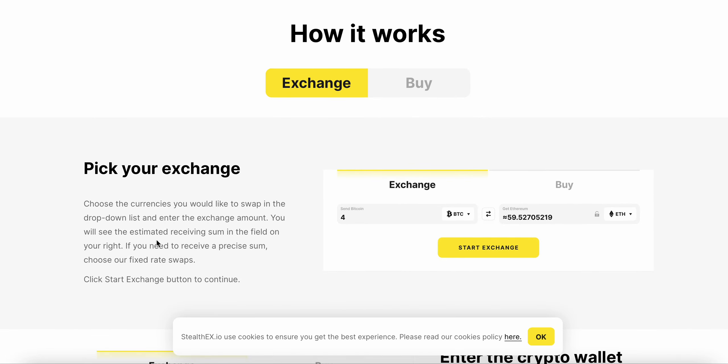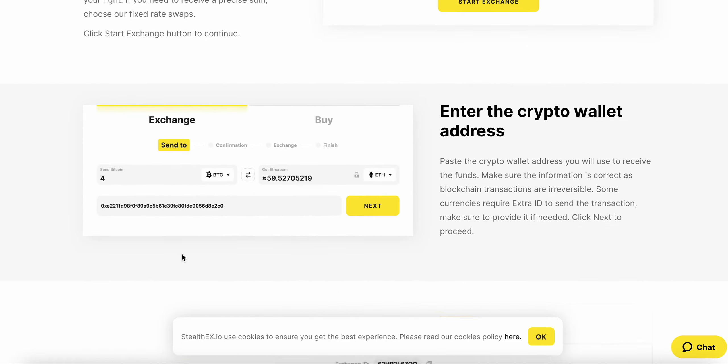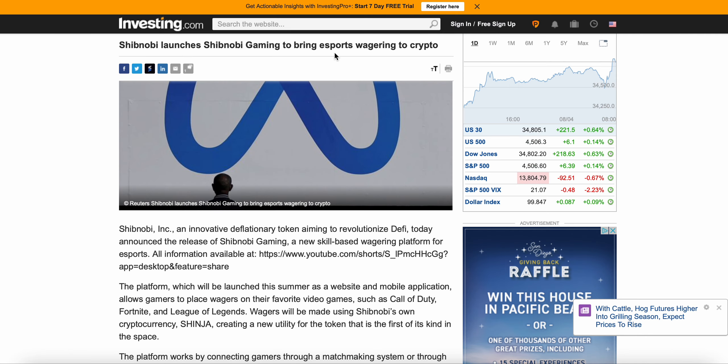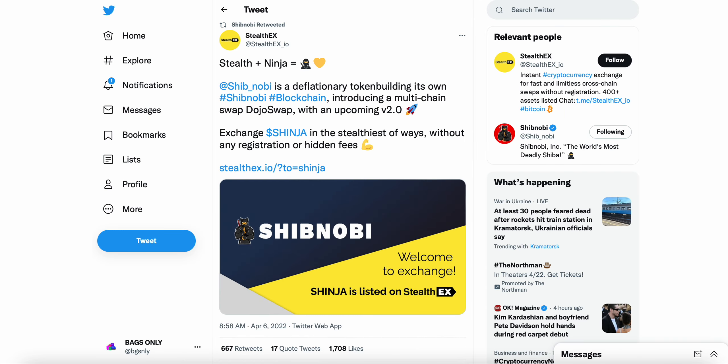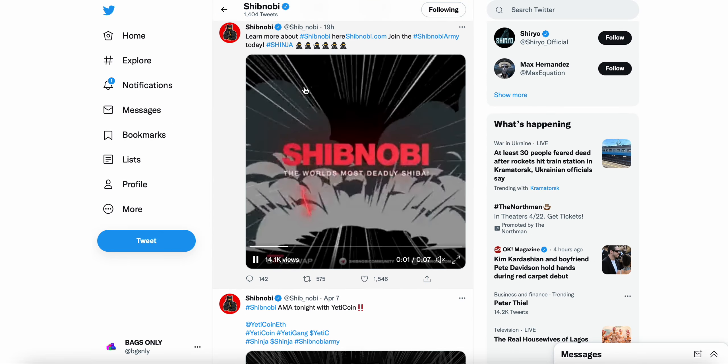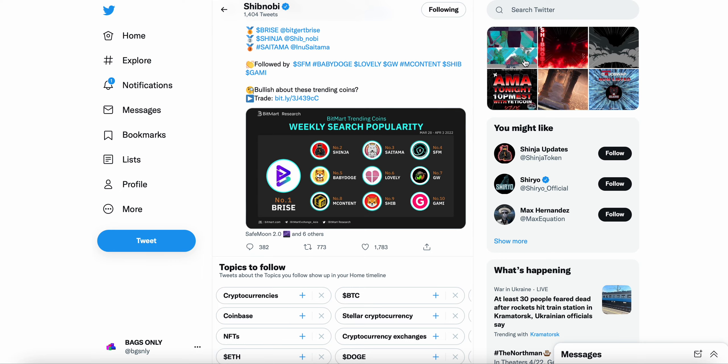You can see here — just select from the dropdown list, enter the exchange amount, and you receive an estimated sum in the field on your right. If you need to receive a precise sum, choose the fixed rate swap. So again, you're able to get Shibnobi — it's definitely a little more accessible through StealthEX. I think it's definitely a bullish catalyst for Shinja to be listed there.